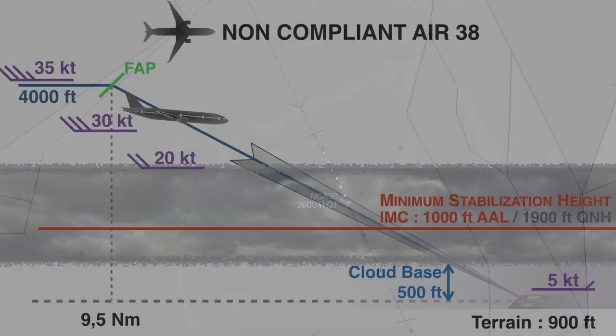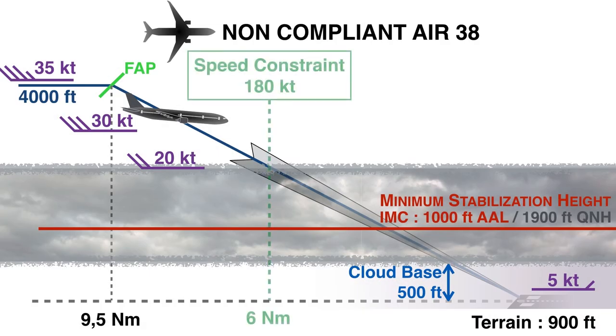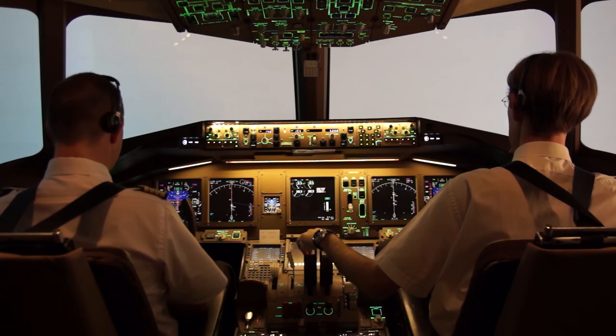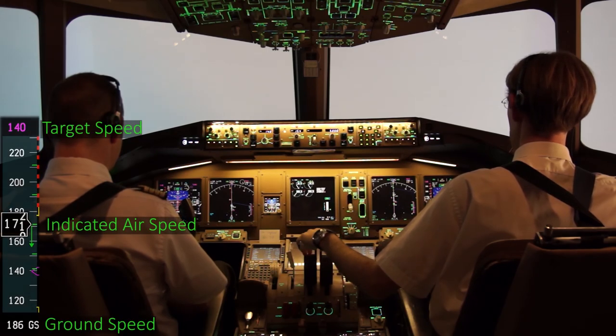Not yet stabilized. The high-speed clearance delivered by ATC and accepted by crew — at least 180 knots until 6 miles — combined with the non-detected strong tailwind on final, led the crew to try to reach stabilization criteria at 1000 feet with difficulties. The crew will have to take a decision concerning the pursuit of the approach.